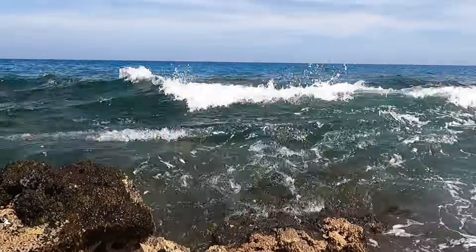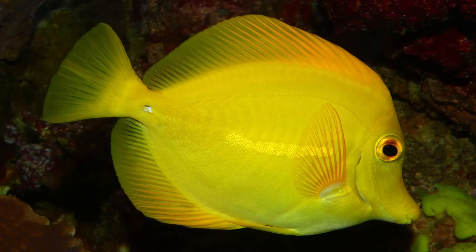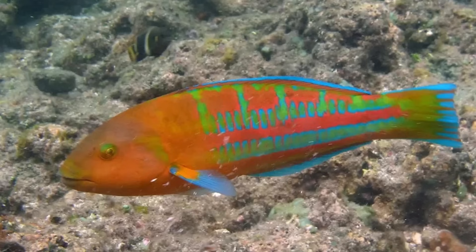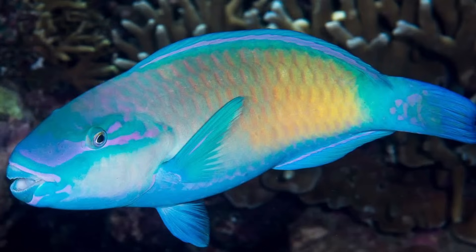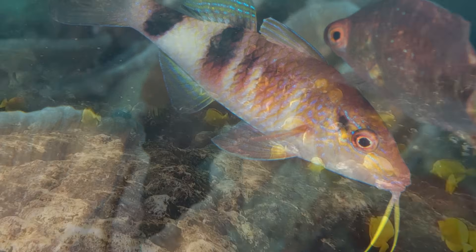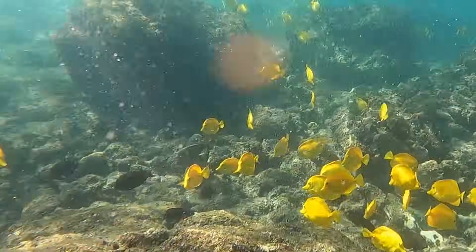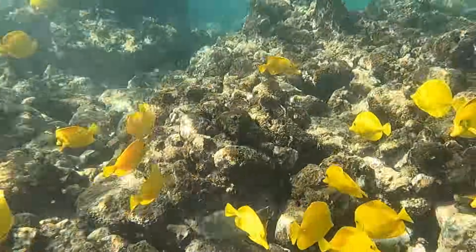The majority of fish spotted on Hawaiian reefs can be categorized in one of the following families: tangs, triggerfish, surgeonfish, butterflyfish, wrasse, tobies, damselfish, parrotfish, and goatfish. You can get a pretty good idea of which of these families a fish belongs to by observing the general size, shape, and fin style.